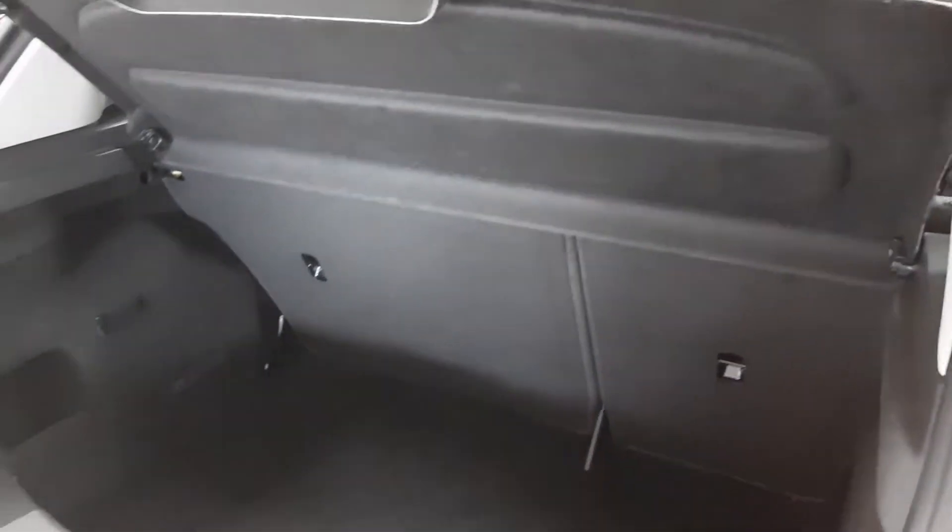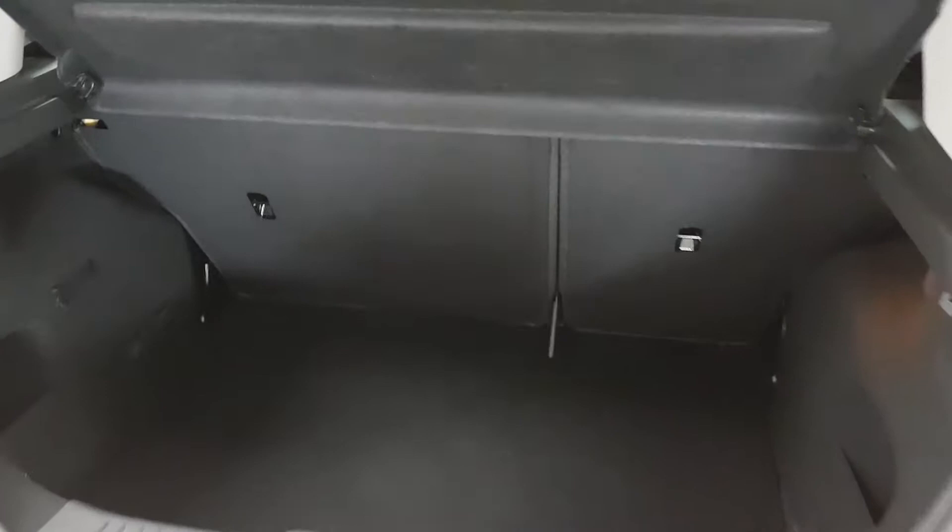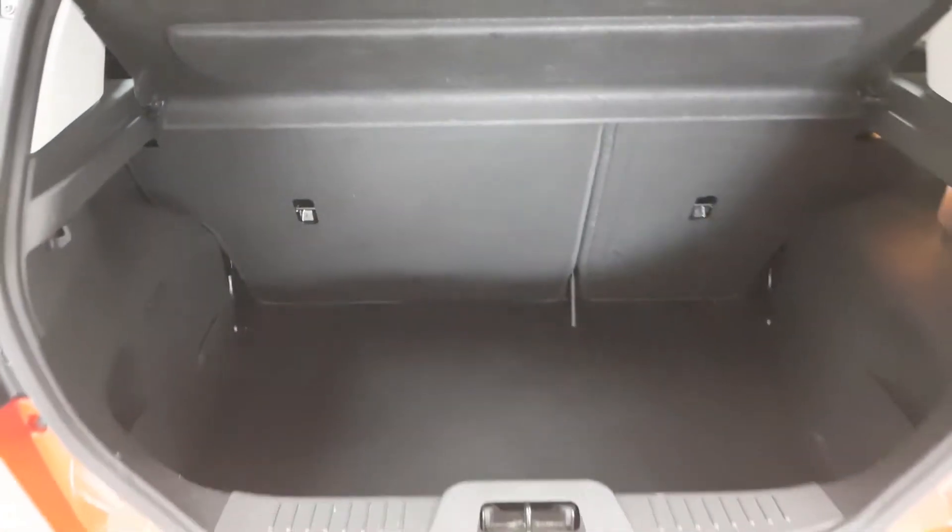There's a good amount of boot space in the Fiesta. Again, despite the size of it, the rear seats also fold 60-40 if you do need that extra space.